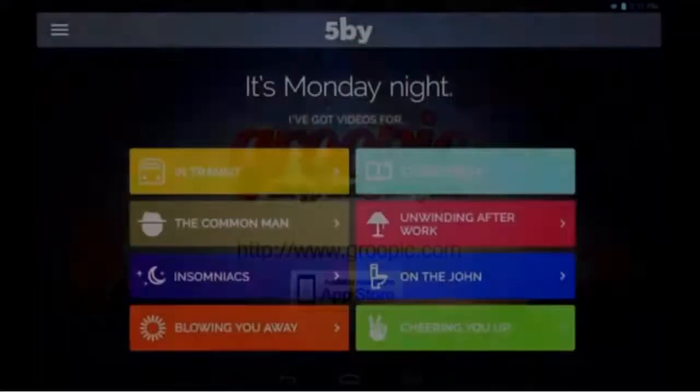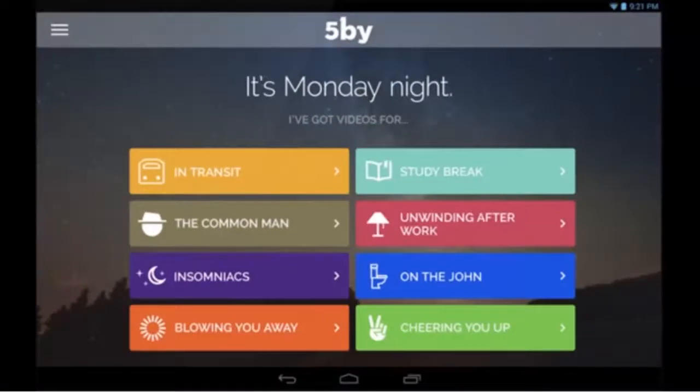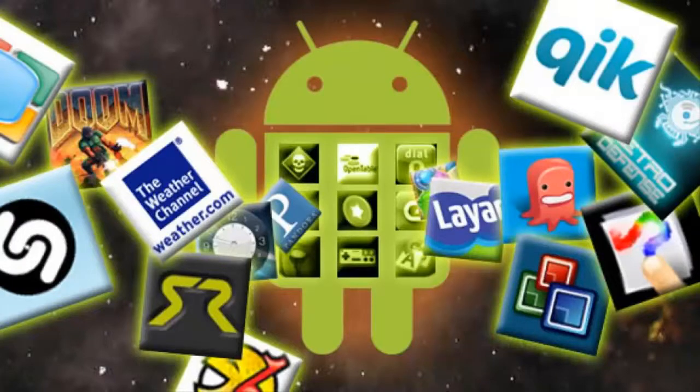Finally, 5x is a personalized, curated video application that sifts through the sea of online video and surfaces the best ones for you in a continuous, effortless stream based on mood, social interests, and time of day. It serves up great videos for you all day long.